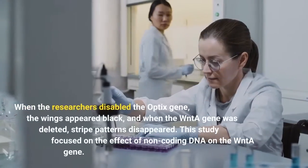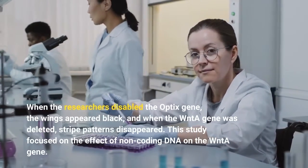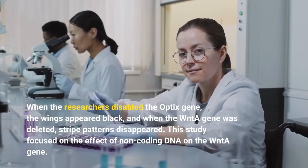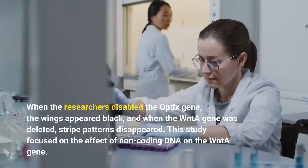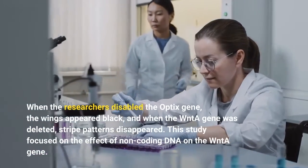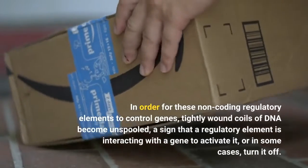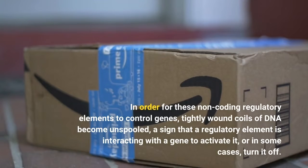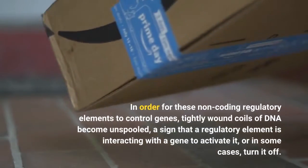When the researchers disabled the Optix gene, the wings appeared black, and when the WntA gene was deleted, stripe patterns disappeared. This study focused on the effect of non-coding DNA on the WntA gene.